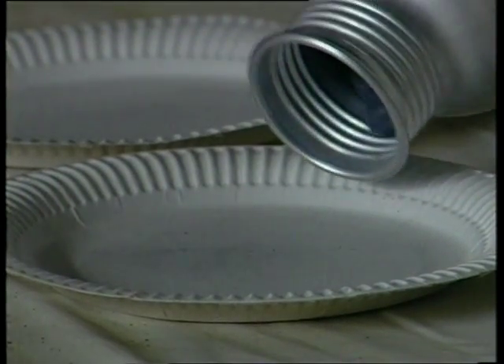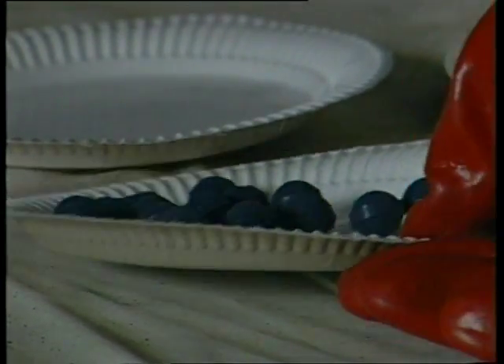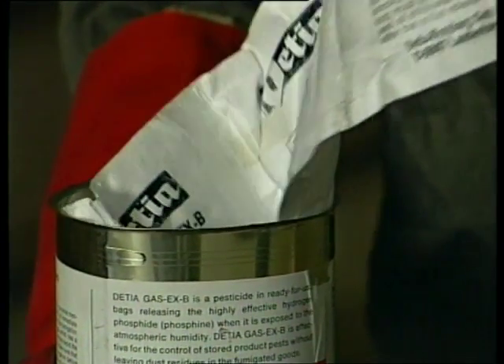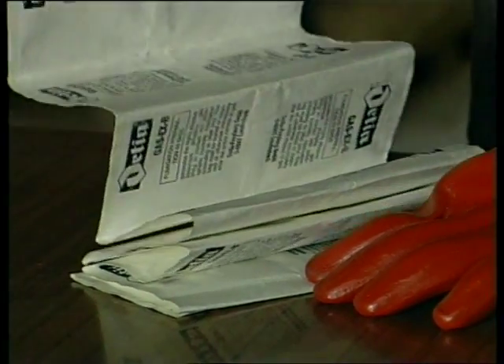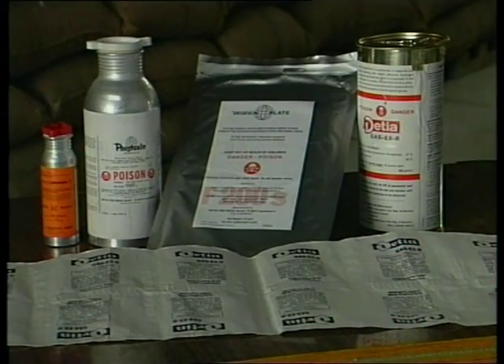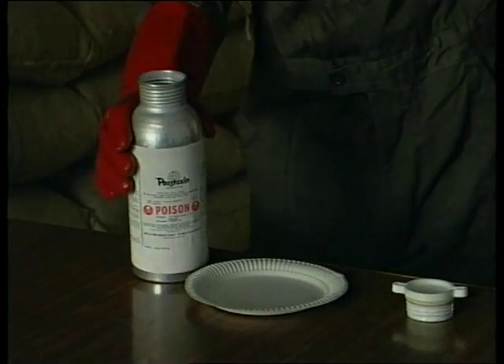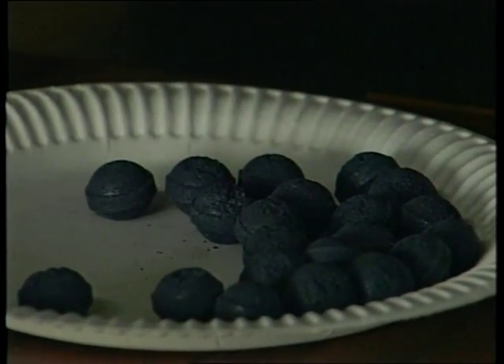Phosphine gas is generated from a solid chemical called aluminium phosphide. It may be obtained as tablets or the smaller pellets, sachets or blankets. They're all supplied in air-tight containers because they release phosphine gas on contact with the moisture present in air — this starts to happen in less than an hour. As phosphine has only a mild garlic-like smell, most preparations of aluminium phosphide also contain a chemical that releases ammonia to act as a safety warning.